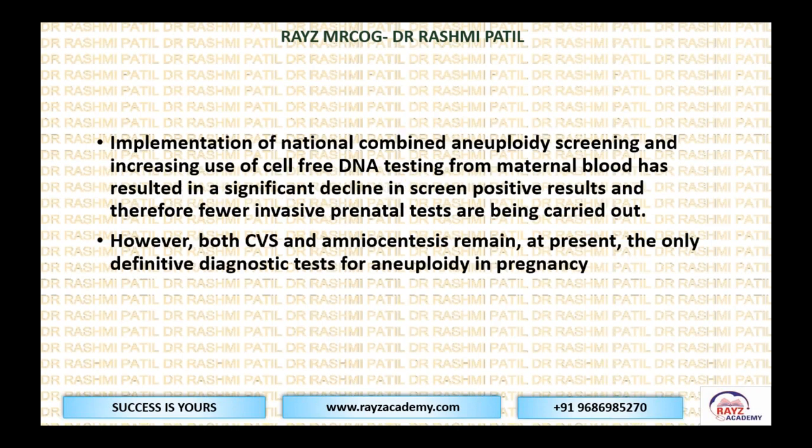There is a known or existing risk of an inherited genetic condition. Implementation of the National Combined Aneuploidy Screening and increased use of cell-free fetal DNA — NIPT — is a non-invasive prenatal test where the baby's freely floating genetic material, the cell-free fetal DNA, is taken from maternal blood samples. This is almost 99% sensitive. Along with combined aneuploidy screening and NIPT, this has brought down significantly the invasive tests such as CVS and amniocentesis. However, CVS and amniocentesis remain the only definitive diagnostic tests for aneuploidy in pregnancy because they are 100% confirmatory.